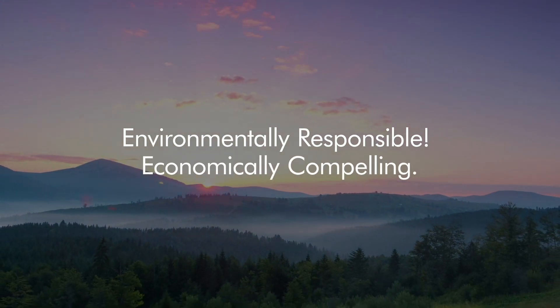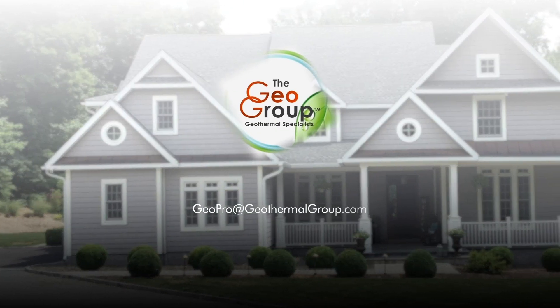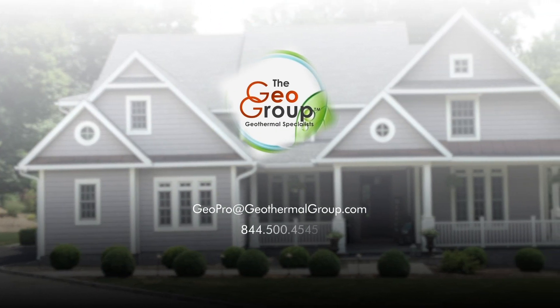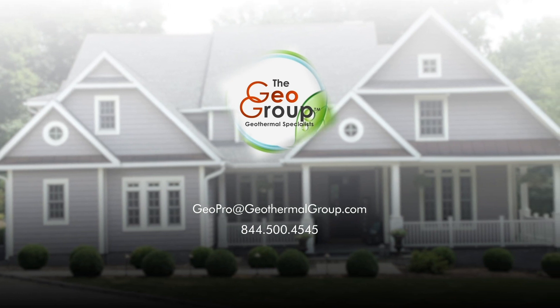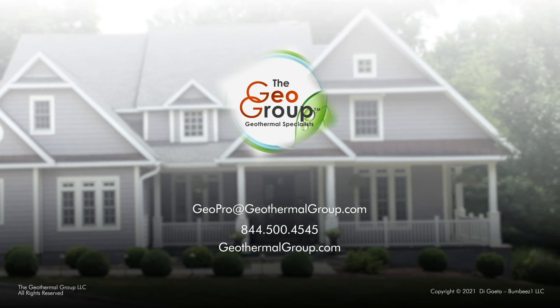Guaranteed environmentally responsible. Economically compelling. Contact the Geo Group — GeoPro at geothermalgroup.com, 844-500-4545, or online at geothermalgroup.com.